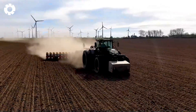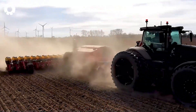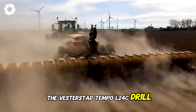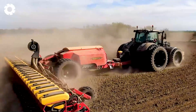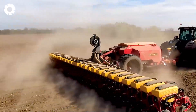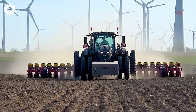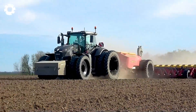The star of the show is the latest Fendt 936 with special dual tires, paired with the Vaderstad Tempo L24C drill. This machine plants corn with row spacing of about 20 inches and a total working width of up to 40 feet. An impressive sight you can't take your eyes off.